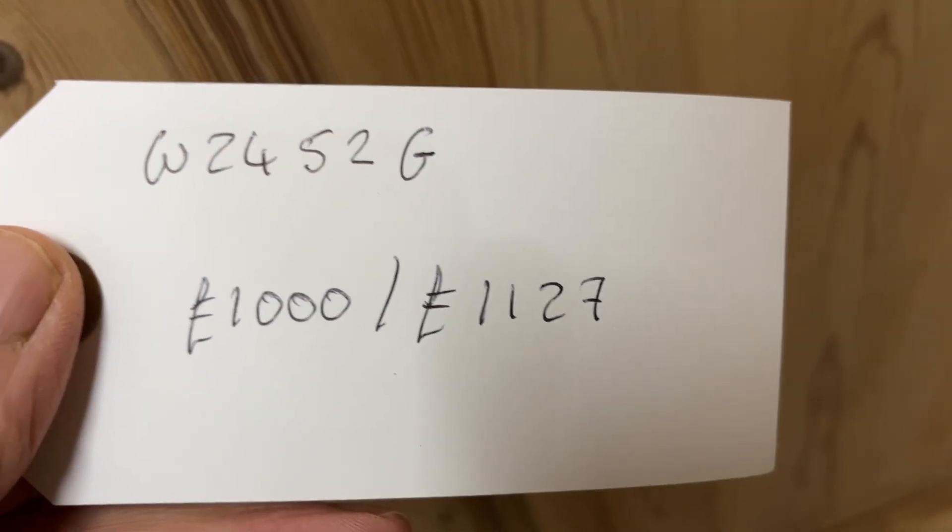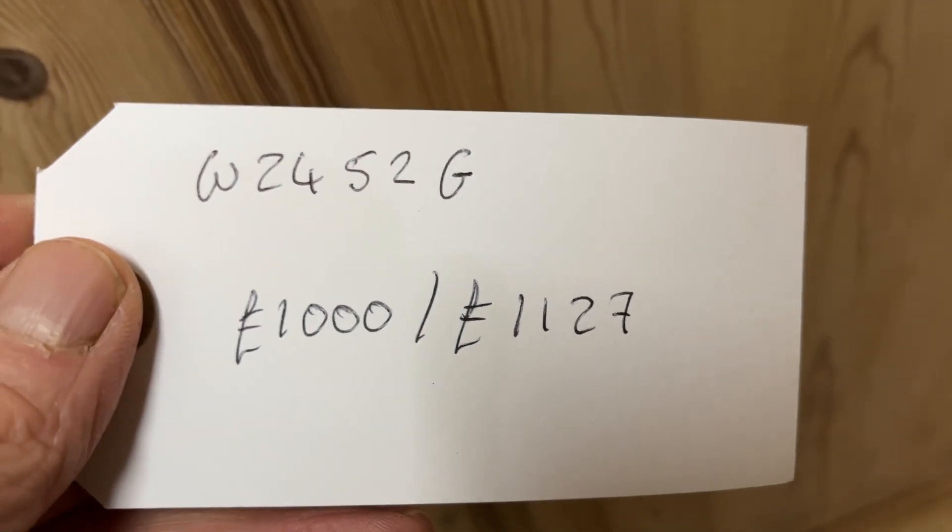The code number is W2452G. The price is £1,000 as it is, or £1,127 if you'd like me to wax it for you.